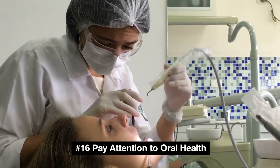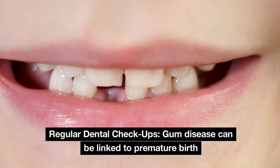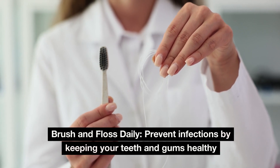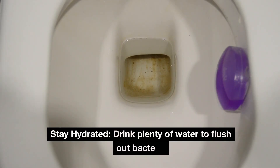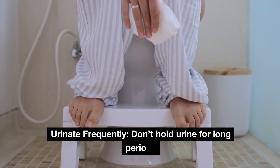Number 16: Pay attention to oral health. Gum disease can be linked to premature birth, so maintain good oral hygiene with regular dental check-ups. Brush and floss daily to prevent infections by keeping your teeth and gums healthy. Number 17: Prevent urinary tract infections (UTIs). Stay hydrated by drinking plenty of water to flush out bacteria, and urinate frequently — don't hold urine for long periods.